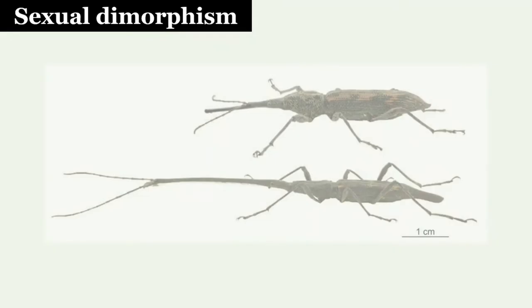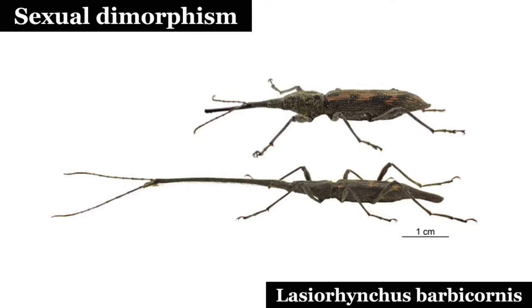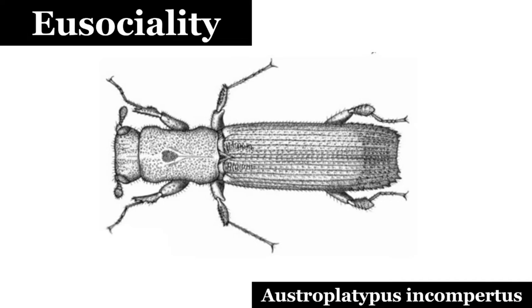Another example of extreme dimorphism in weevils is that of the New Zealand giraffe weevil. Males measure up to 90 mm (3.5 inches), while females measure 50 mm. One species of weevil, Austroplatypus incompertus, exhibits eusociality — one of the few insects outside the Hymenoptera (bees and ants) and the Isoptera (termites) to do so. Eusociality is the highest level of organization of sociality, defined by cooperative brood care, overlapping generations within a colony of adults, and a division of labor into reproductive and non-reproductive groups.